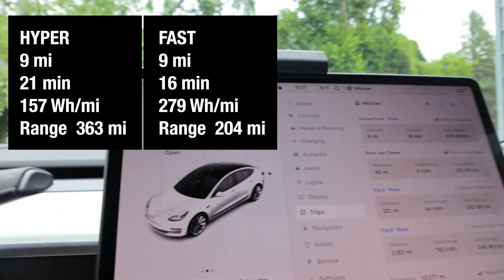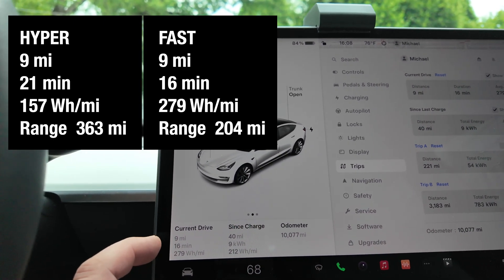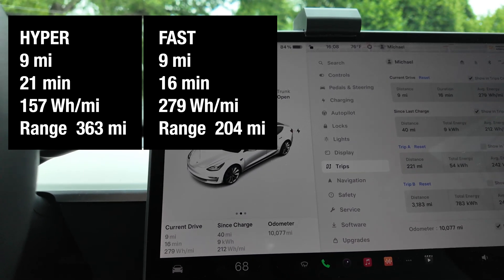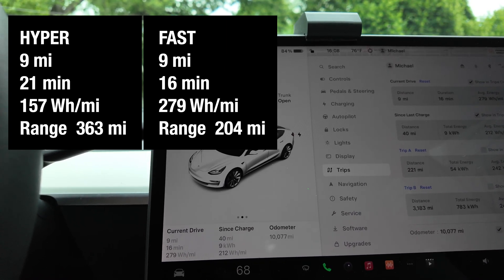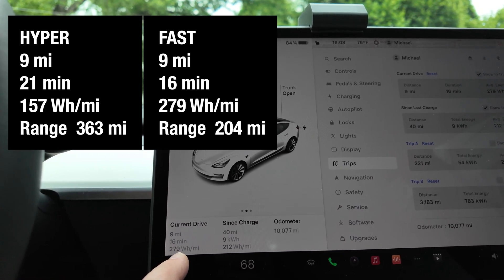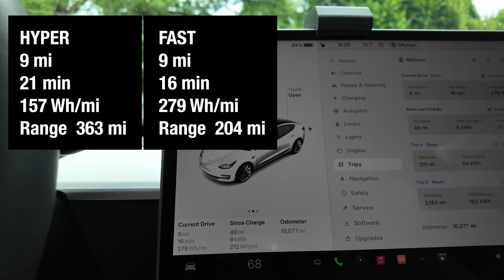We are back. We drove 9 miles in 16 minutes and used 279 watt-hours per mile. That's only 66 watt-hours more per mile compared to our hypermile run.